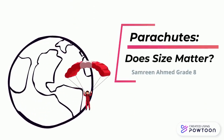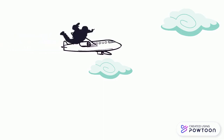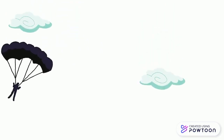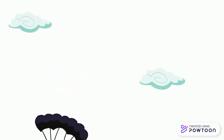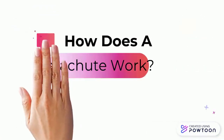Parachutes — does size matter? In the sport of skydiving, one jumps out of a plane from a very large height, roams through the sky, and eventually has to release a parachute in order to make a safe landing. The way a parachute is designed helps the skydiver reach land at a safe speed. So how does a parachute actually work?